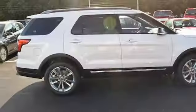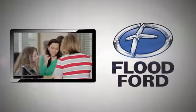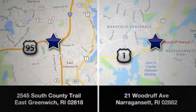Ford is America's best-selling vehicle brand. Hurry in today for a test drive. Flood Ford — we want to be the best dealer in southern New England. Swing by and see us today at one of our convenient locations.